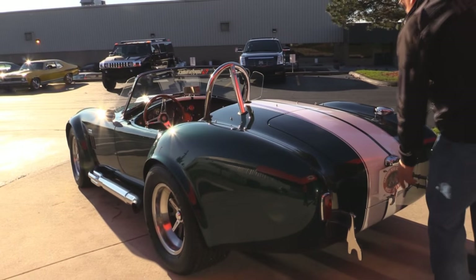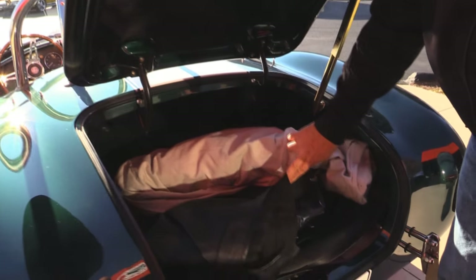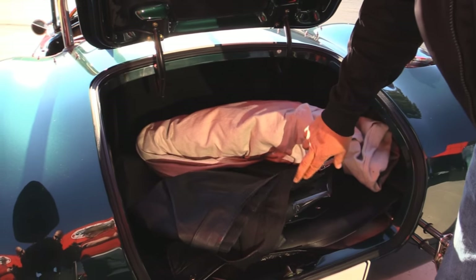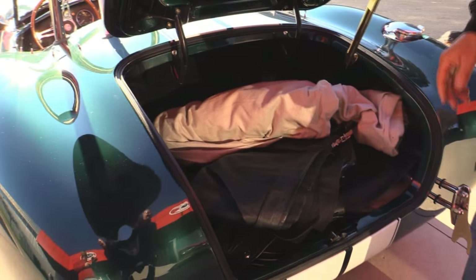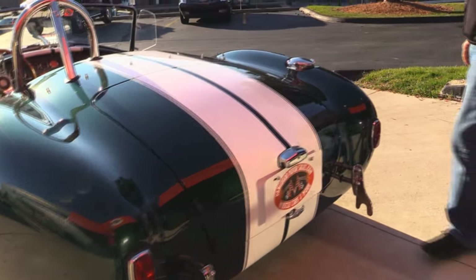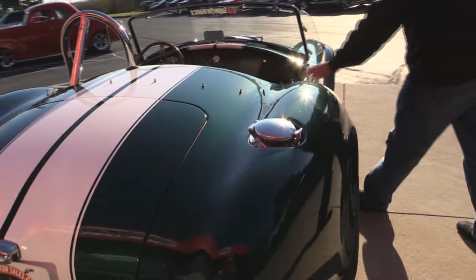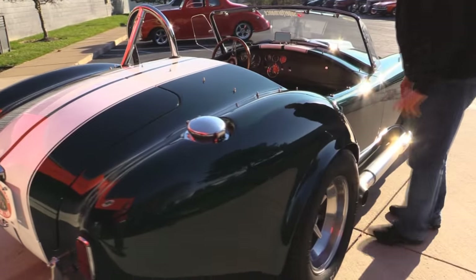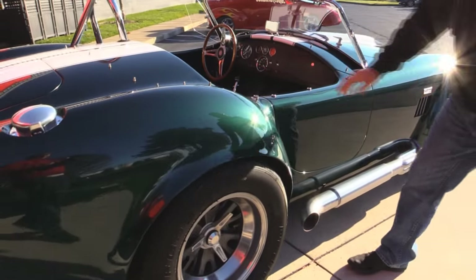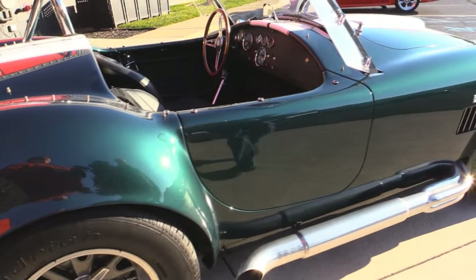All the chrome back here looks good. In the trunk we've got a car cover, and the Superformances normally come with the convertible top — personally I'd never put a top on this baby, top down all the way. Of course we've got the signature gas fill all the Cobras had. Look down the side of it, look how beautiful the paintwork is. The door jamb there is absolutely beautiful also.